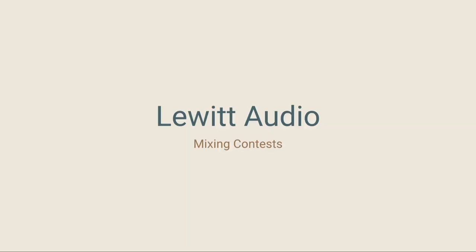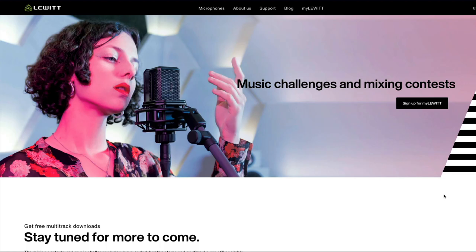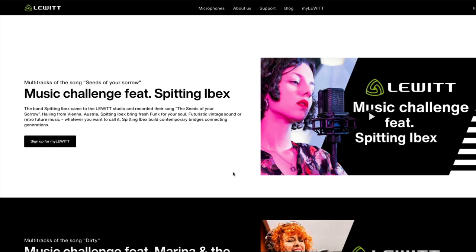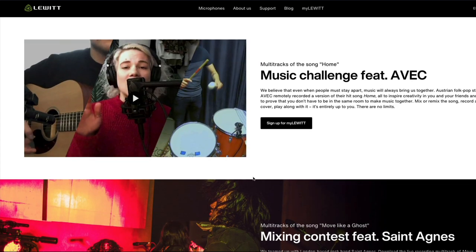The last site I've got for you is Lewitt Audio — surprise, surprise, another microphone manufacturer. It dawned on me whilst doing research for this video that it might be worthwhile checking all the microphone manufacturers to see if they're doing the same thing. With Lewitt, it's more of a contest format — mixing contests and music challenges. They sometimes have stems and multitracks for download, and the best way to hear of any new ones is to sign up for the newsletter. All the previous challenges are still available to download, so you can have a look and take your pick.